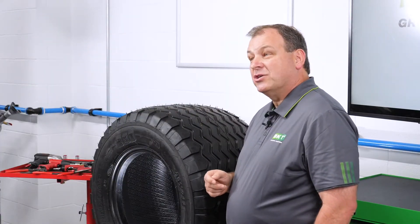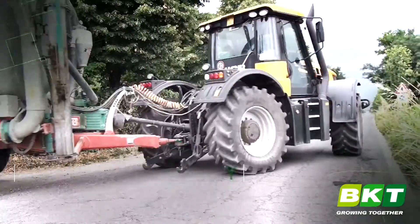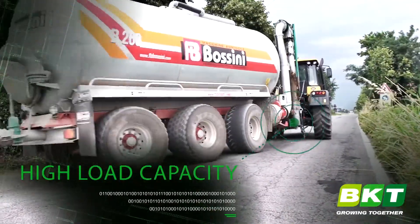As equipment keeps getting larger and larger, tires need to be able to carry heavier loads. Radial tires are emerging with designs to handle greater capacities.